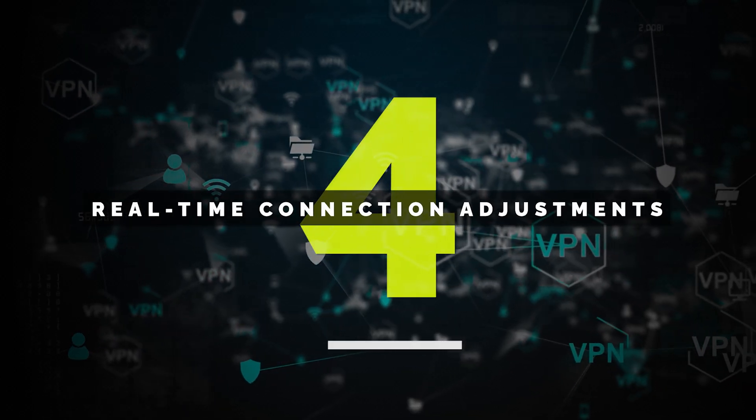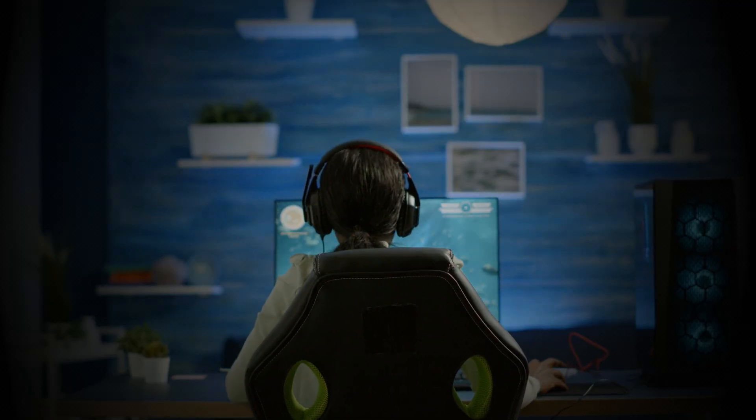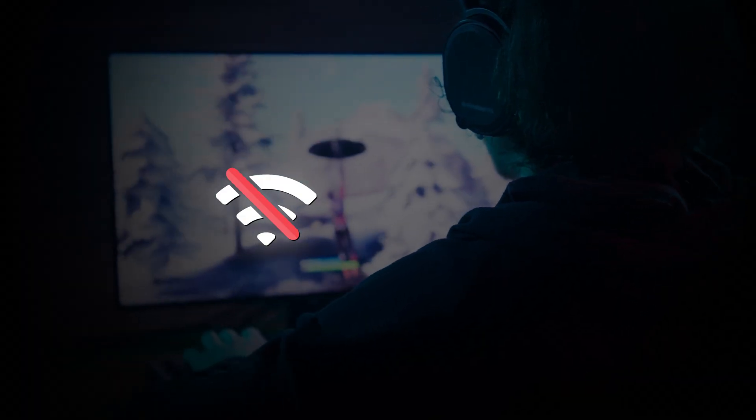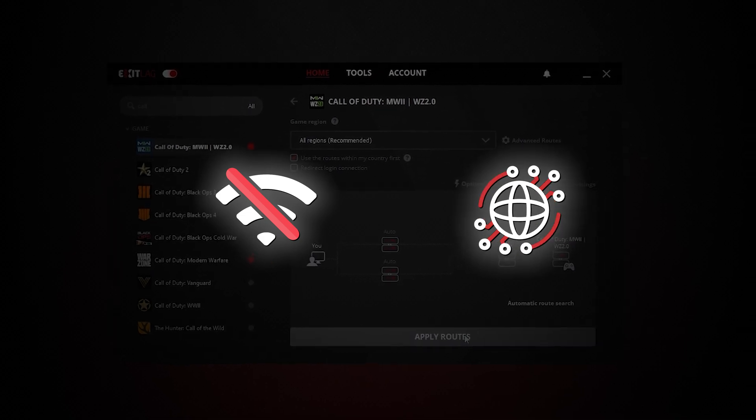And finally, real-time connection adjustments. ExitLag actively monitors your internet connection while you're playing and adjusts the routing in real time. This means that if your connection faces sudden instability, ExitLag will instantly reroute your traffic to keep your game running smoothly without interruptions.